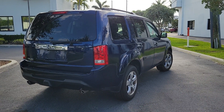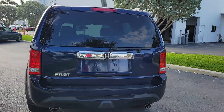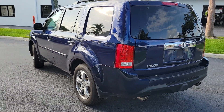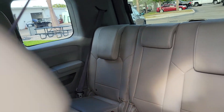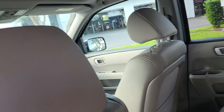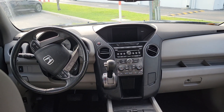You have the third row seat. V6 — Honda is very nice, durable. That's your third row seat, second row seat, and there you go up front. Also equipped with a sunroof.